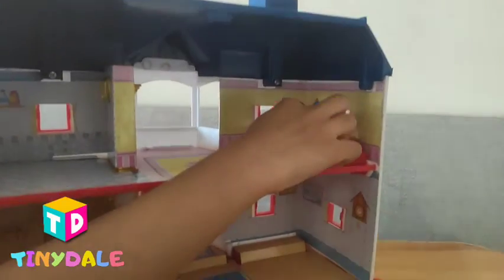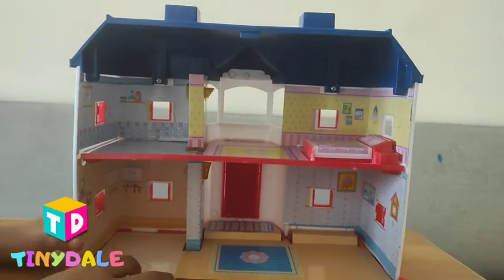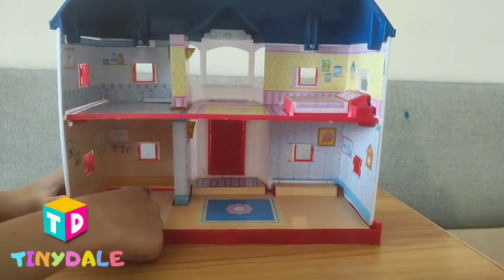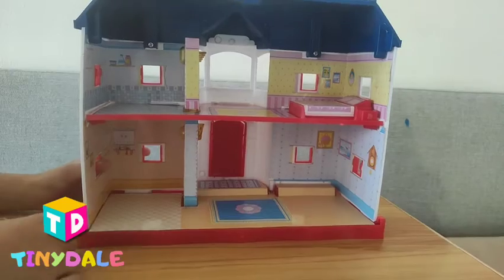And look at some of these pictures. Now let's see the bottom one. Also look, this is the kitchen. You must see any stuff, can you?